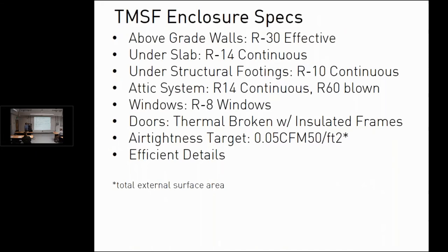For this project's enclosure: above-grade walls are about R30 effective, under-slab insulation is about R14 continuous under all footings (switching to lower R-value foam under the footings themselves at about R10 to handle structural loads), the attic system has an R14 continuous layer with R60 blown insulation for about R74 total, and windows are approximately R8 triple-glazed with fiberglass insulated frames. All doors and thresholds are thermally broken, with a very stringent air tightness target tested and verified on site.